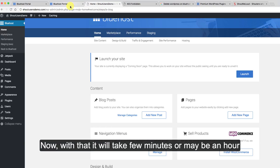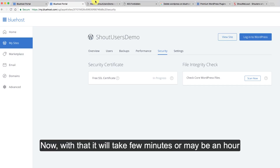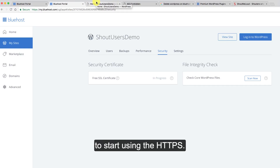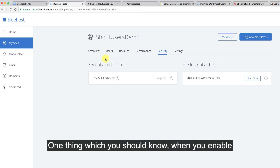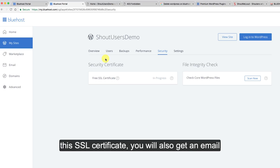It will take a few minutes or maybe an hour to start using HTTPS — you don't need to do anything else apart from this. When you enable the SSL certificate, you will also get a confirmation email from Bluehost on your official email address stating that your SSL certificate order is complete.